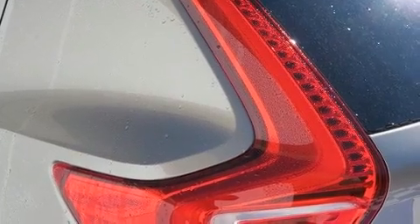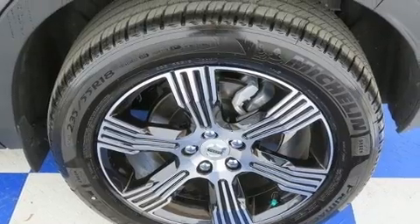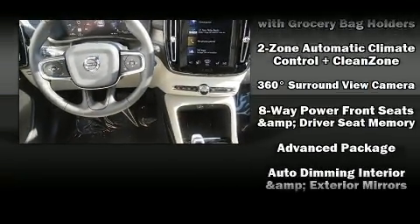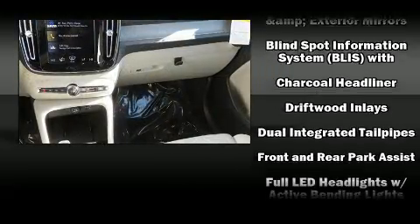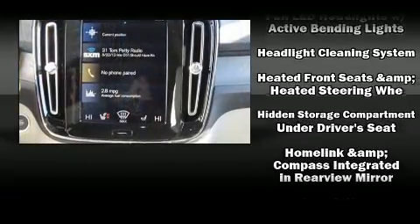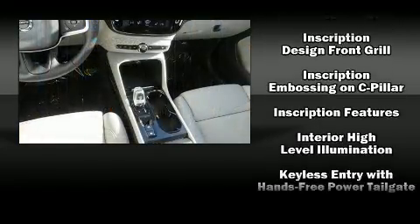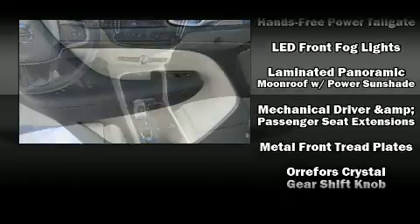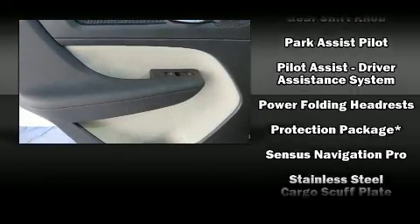Volvo also prioritized safety and security by including dual front impact airbags with occupant sensing airbag, front and side impact airbags, traction control, brake assist, anti-whiplash front head restraints, ignition disabling, an emergency communication system, and four-wheel disc brakes with ABS. Electronic stability control stands out as a technologically savvy innovation, keeping you better connected to the road.